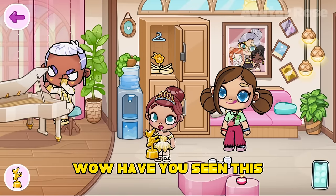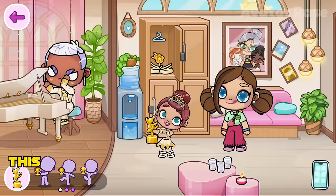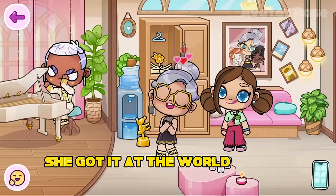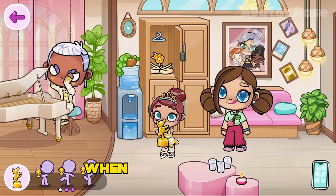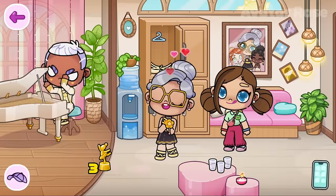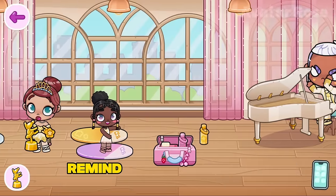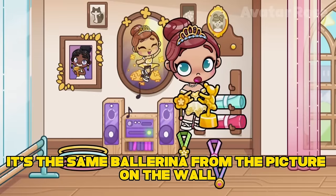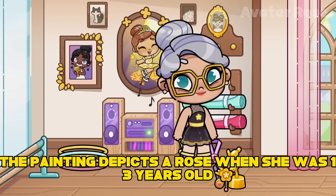Wow! Have you seen this? Rose has become a child again, picking up this award. This is the most important award in the Rose collection — she got it at the World Ballet Championships. And now, this award can rejuvenate her when Rose picks it up. Rose has five awards in total: three medals and two cups. Does this girl that Rosa turns into remind you of anyone? Yes, it's the same ballerina from the picture on the wall near the medals. The painting depicts Rose when she was 13 years old.